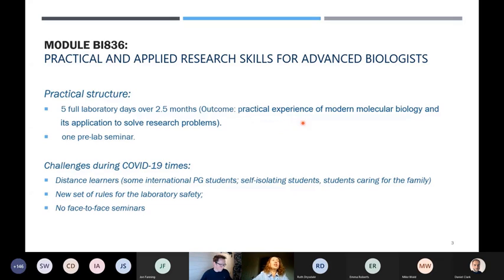What students gain is practical experience of modern molecular biology and its application to solve research problems. Every day in the lab they have to solve a problem applying different techniques. There is also one pre-lab seminar at the very beginning of term where I meet students, discuss the course, and give them as many details as I can. That's all we usually did before this year.